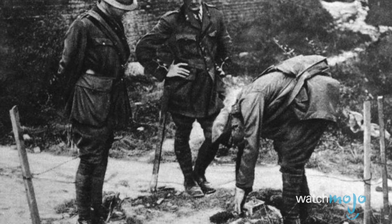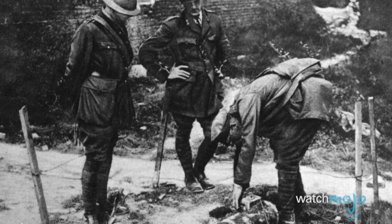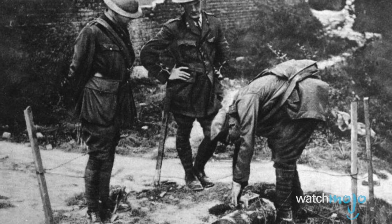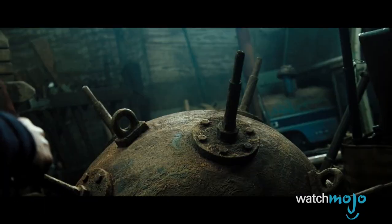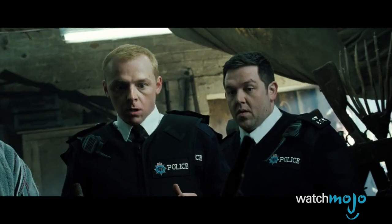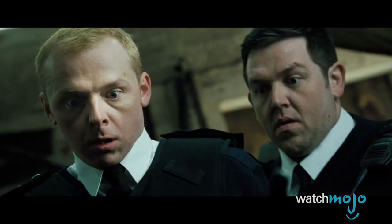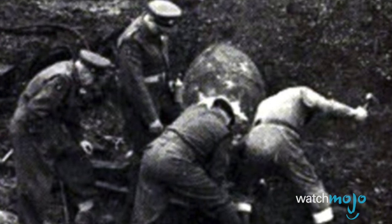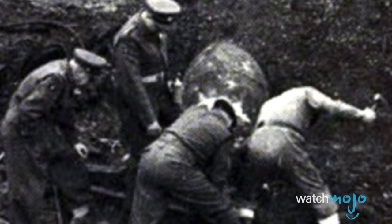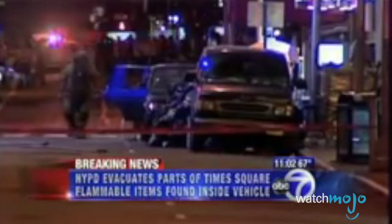Seeing how UXBs could actually be more destructive than bombs that exploded immediately, during World War Two German forces dropped many bombs on England that had delayed action fuses. Britain reacted by training large numbers of bomb disposal personnel. Soon after, Germans implemented anti-handling devices into their bombs designed to kill those personnel. This was just the start of a long-running battle between bomb makers and bomb disposal experts to stay one step ahead of each other. Today, in the 21st century, the rise of global terrorism has ensured that race continues.